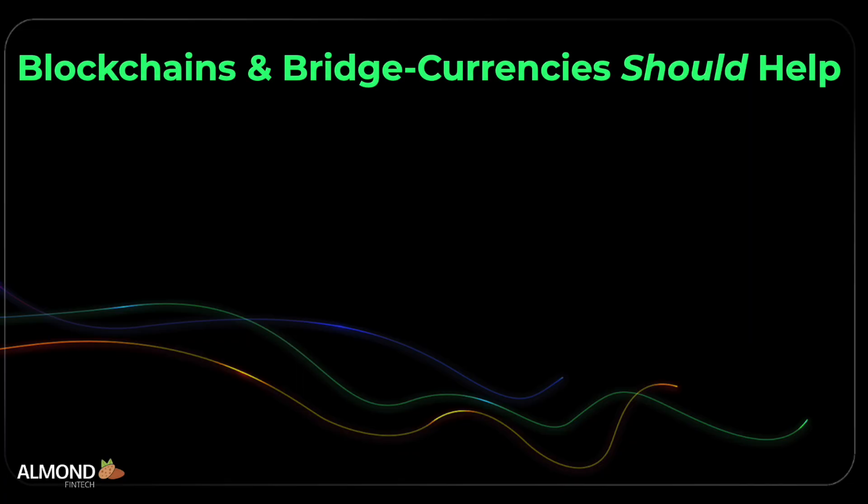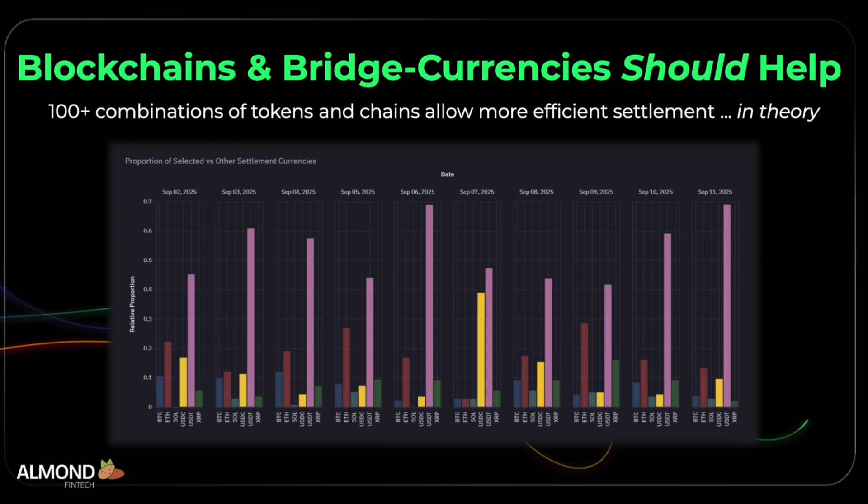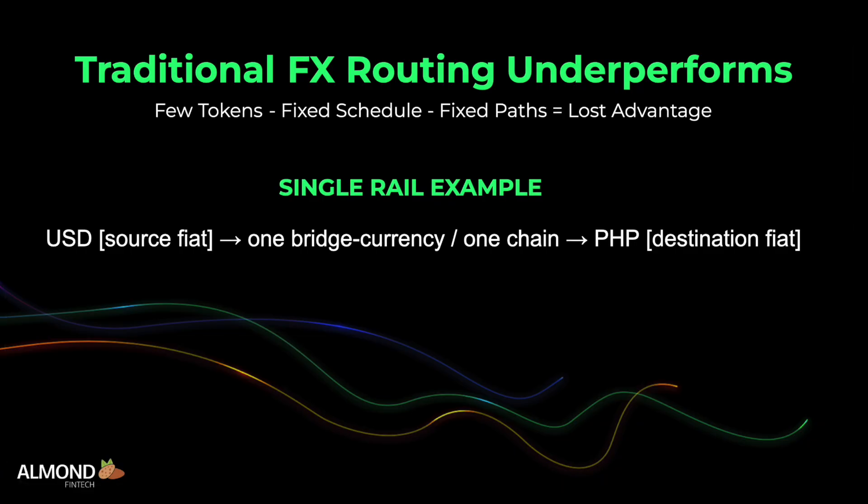Cryptocurrency should be able to help. There are more than 100 stablecoins and bridge tokens across a wide array of blockchains. They should allow, in theory, for more efficient, cost-effective, and timely settlements. However, most treasuries and transmitters rely on fintech platforms with fixed schedules and just one or two token and chain combinations to convert foreign currency in any given corridor, undercutting performance by forcing transfers down a single rail.